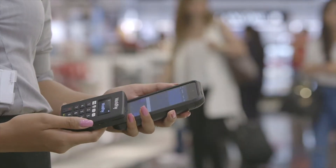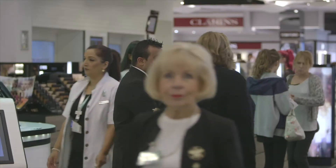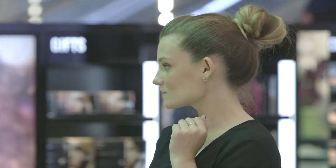WorldPay Total Mobile was the perfect solution for us on this occasion. WorldPay Total Mobile has had a very positive effect on the business — from a customer point of view they think the service is very professional, the fact that we can transact very quickly and give them a very personal service.